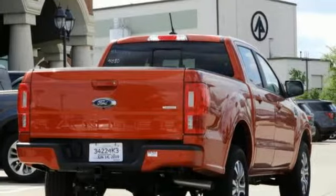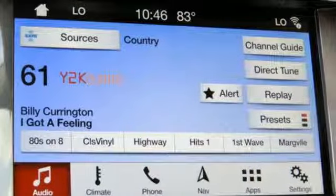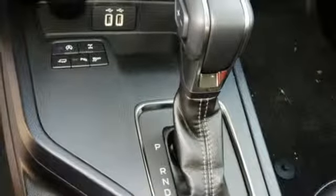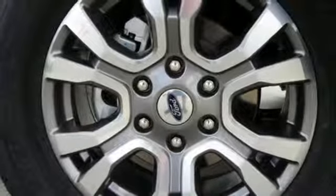Streaming audio, power heated mirrors, front heated leather bucket seats, rear parking sensors, Wi-Fi hotspot, dual zone climate control, automatic transmission, aluminum wheels, gas pressurized shocks, and intercooled turbo inline four cylinder engine. You need to drive it to believe it.